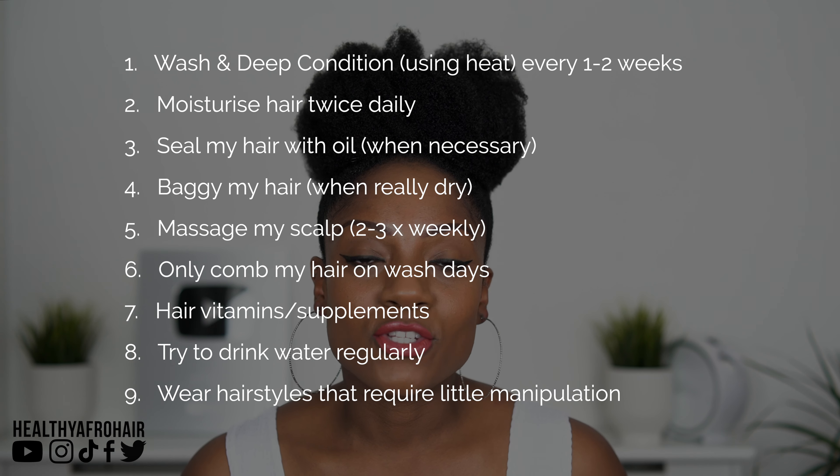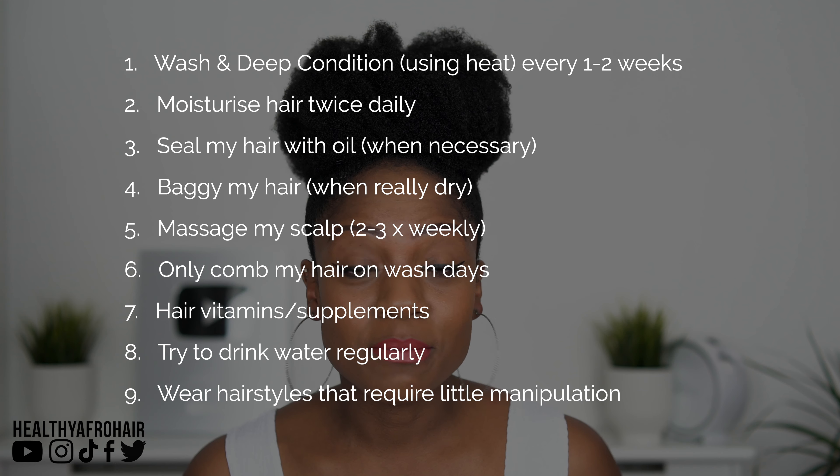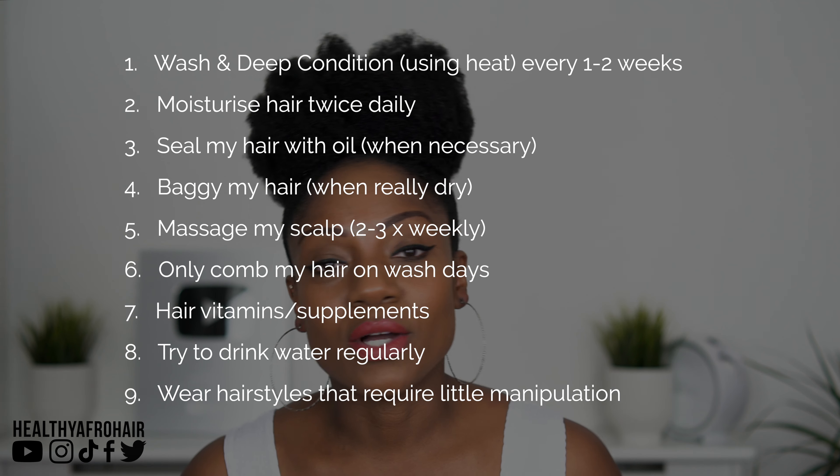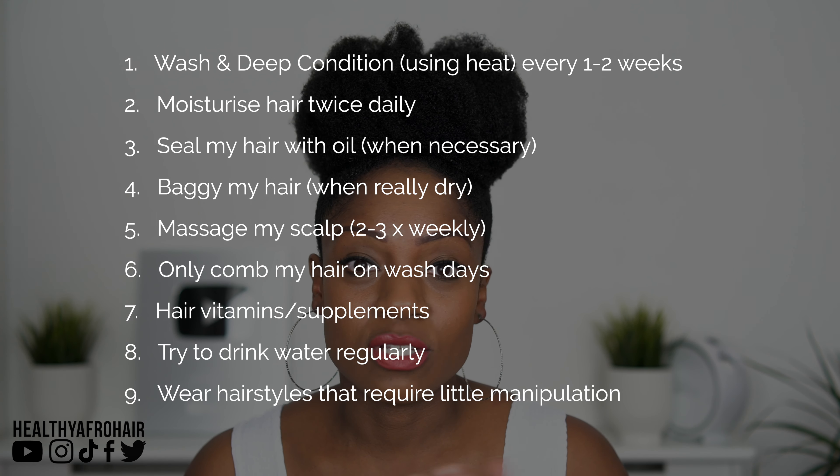As usual, I like to share my hair routine because people do ask what I do to take care of my hair. Everything has pretty much been the same: washing and deep conditioning, moisturising, scalp massages, and obviously eating well and drinking lots of water. The only things that have changed slightly are the vitamin tablets — I've changed those — and also scalp massages, I've been slacking a little bit on that. I need to really get back to doing that as regularly as I usually do, which is every two to three times a week. But other than that, everything is the same.